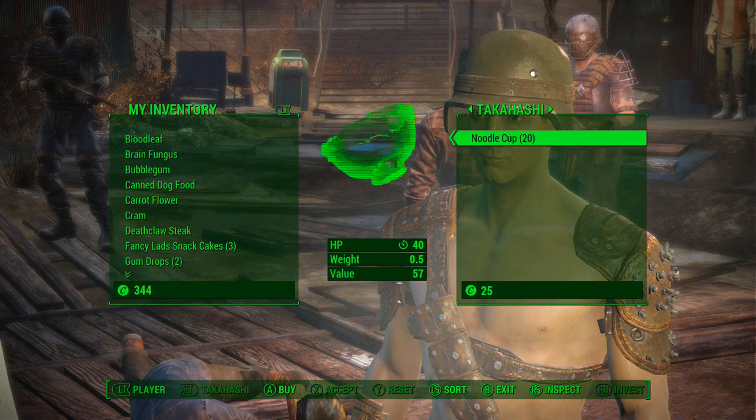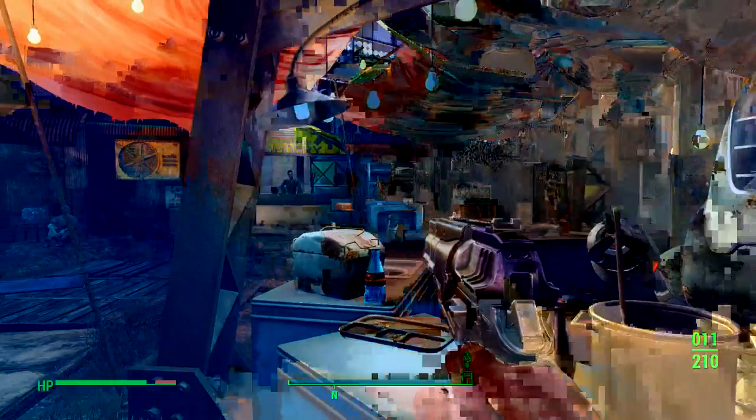Cup-o-noodles. Good lord. That heals 40 hit points. But it's 57 caps for a noodle cup? I'm sorry, bro. No. It's not happening.